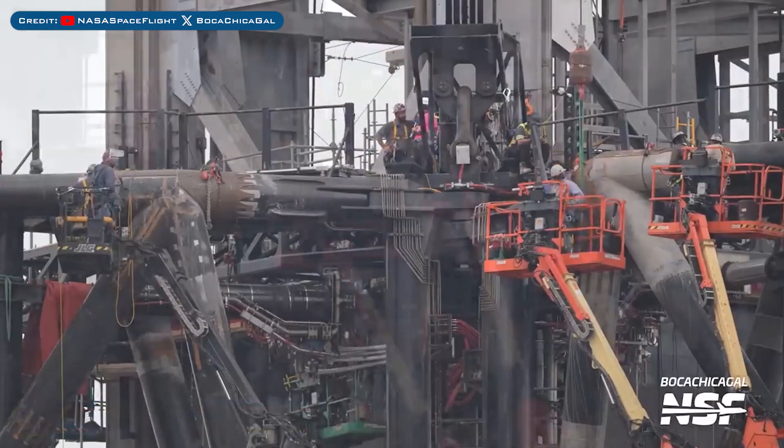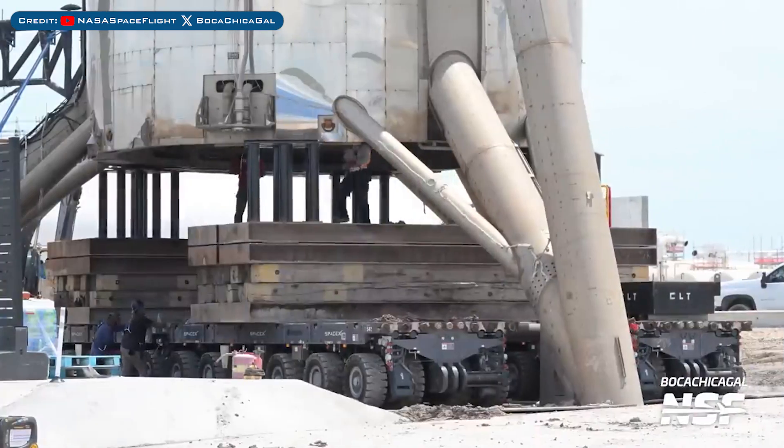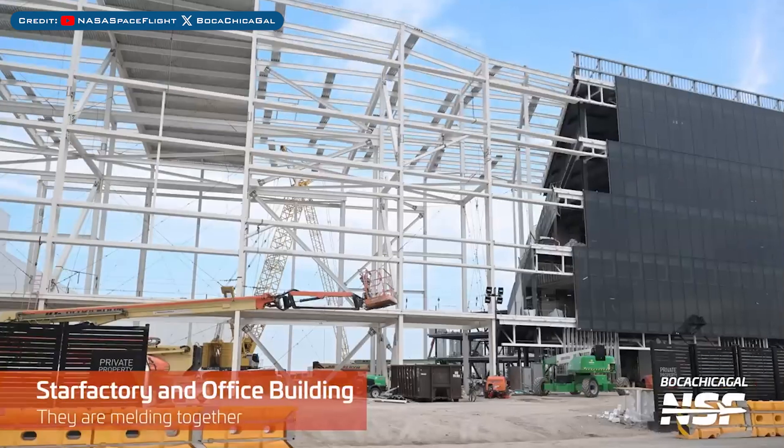Heading to Boca Chica, work has been continuing on the chopstick catching arms. The SPMTs were moved underneath Starhopper as they prepared to move it. Starhopper was then relocated down the road a bit and off to the side. Here's a view of the Star Factory extension now connected to the office building.